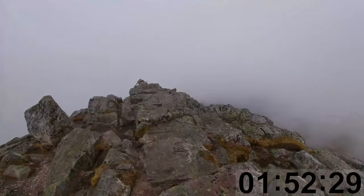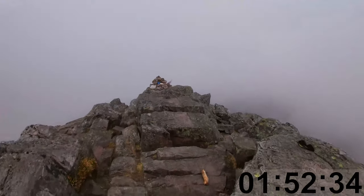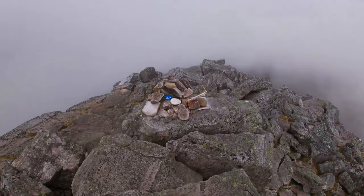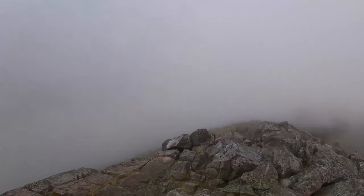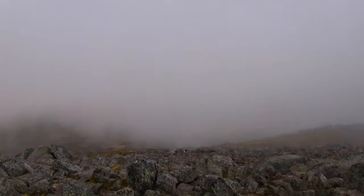We got to the top after 52 minutes and at the top there are two sort of mini cairns. We weren't actually sure which one's taller because a lot of the time when you get up to the cairns it's like an optical illusion of which one is higher, so we went to both of them, but I'm still not really sure which one is meant to be the taller one.